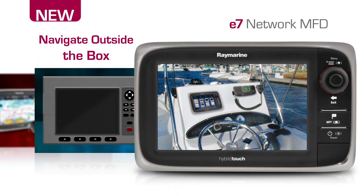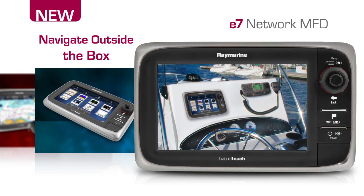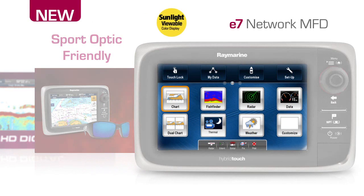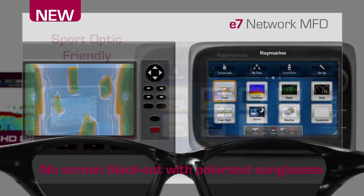The E7's new helm-friendly design breaks away from box-like marine electronics and offers a clean and low-profile solution that looks great on any vessel. Like a state-of-the-art HDTV at your helm, the E7 delivers brilliant color, contrast and detail. Best of all, you never have to remove your sunglasses — RayMarine's unique sport-optic friendly display technology virtually eliminates the blackout effect caused by polarized sunglasses.